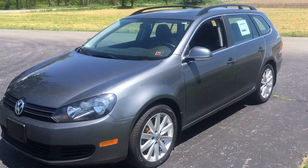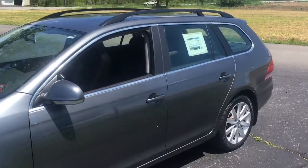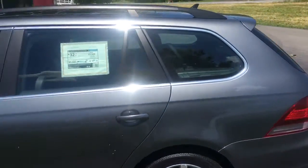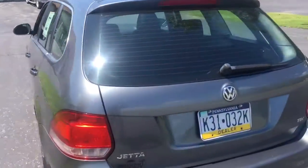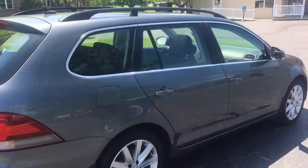Excellent value, especially the diesels. You get great economy. These engines last forever and they're really inexpensive — you get a lot of bang for your buck. This is a 2014 Jetta TDI turbo diesel wagon.